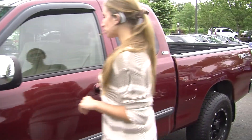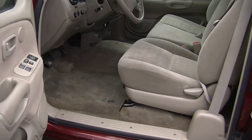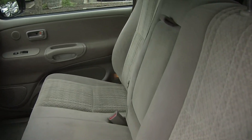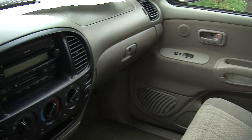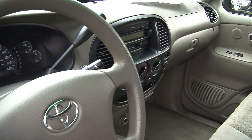Let's take a look at the interior. It's in great shape. It has two-tone cloth seats, three seatbelts in the front, an automatic transmission, CD player, cassette player, and AM/FM radio. It does have all of the power options — windows, locks, and mirrors.